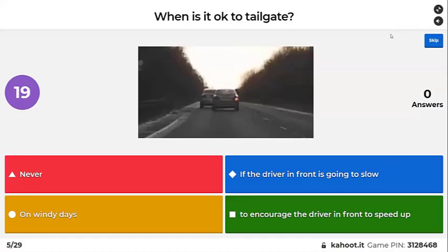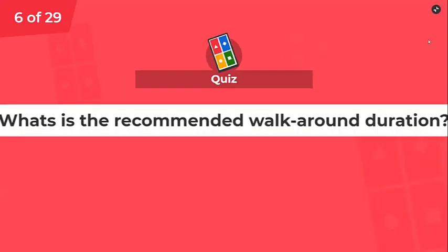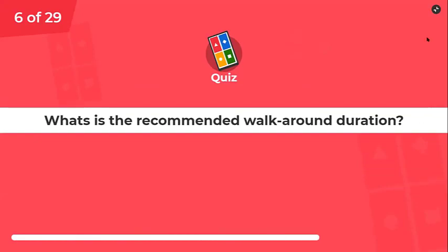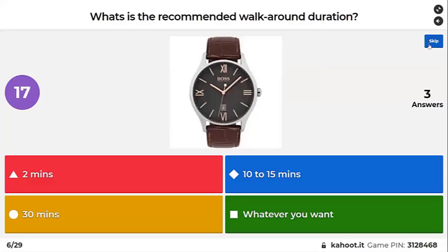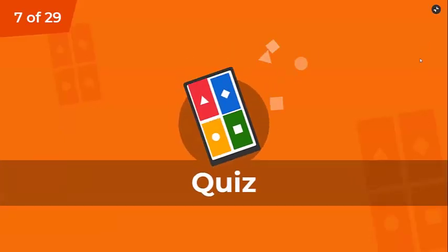When is it okay to tailgate? It's never okay to tailgate. What is the recommended walk-around duration — two minutes, 10 to 15, 30, or whatever you want? The RSA recommends 10 to 15 minutes.